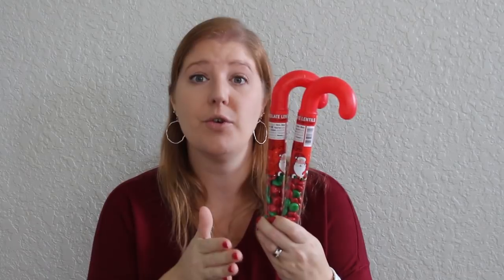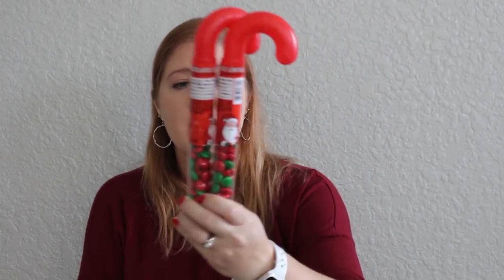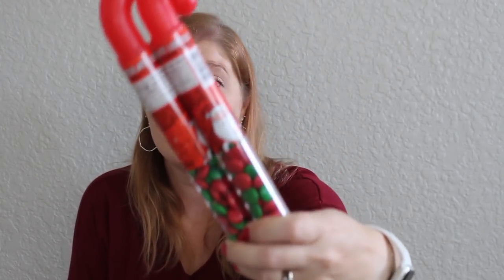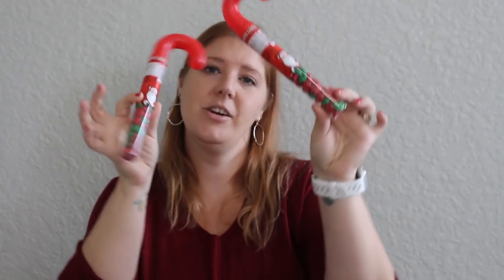Last in the holiday snacking aisle — I needed red and green M&Ms. I went to the grocery store first and didn't see them anywhere. I knew I could find them at the Dollar Tree. I actually prefer these for creating things because they don't have the M on them, so it's less distracting — just red and green. I went ahead and got two of these chocolate lentils, which are the off-brand M&Ms.